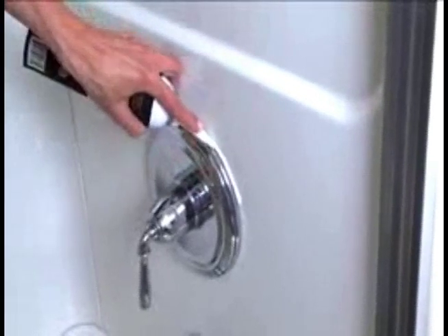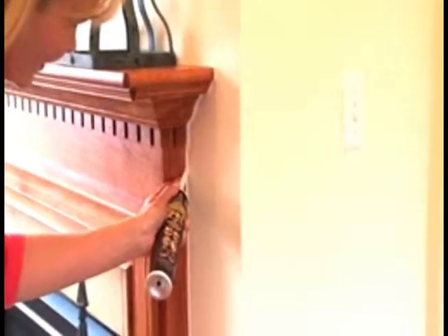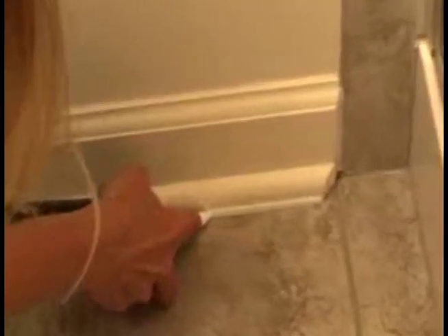Perfect for tubs, showers and grout. MightySpot goes on smooth, is easy to use, and a single can covers 54 linear feet. MightySpot looks fantastic anywhere. Now protecting your home has never been easier.